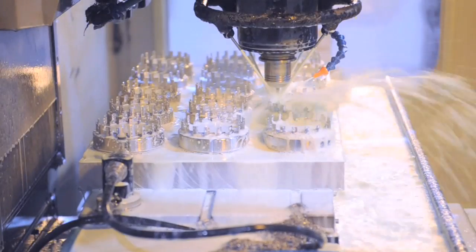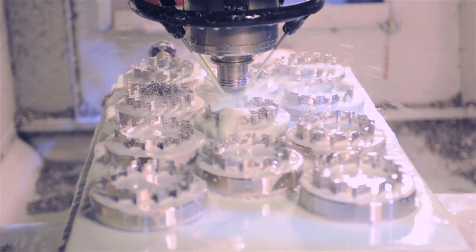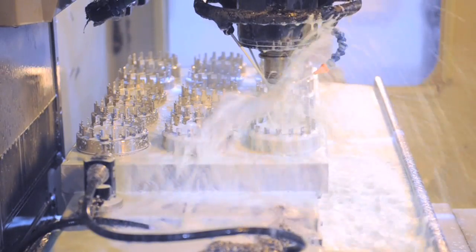Each pallet can hold up to about 15 parts. We load 15 parts at a time and they take just about eight hours to machine.